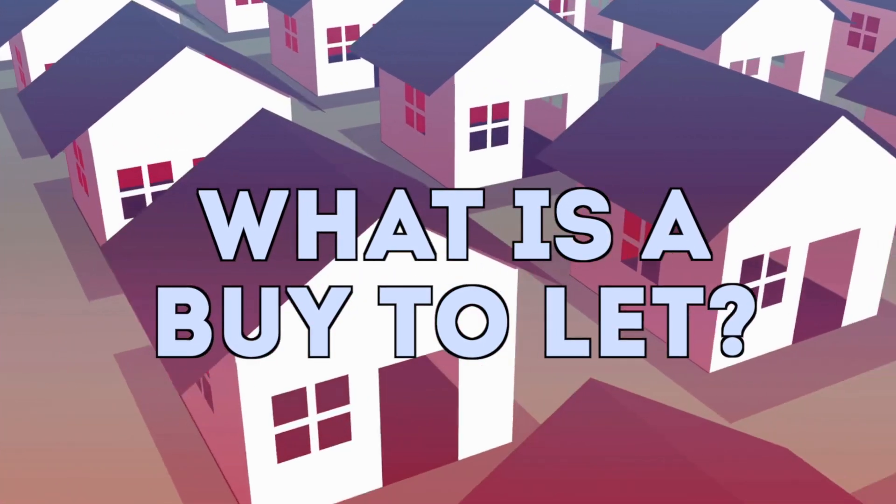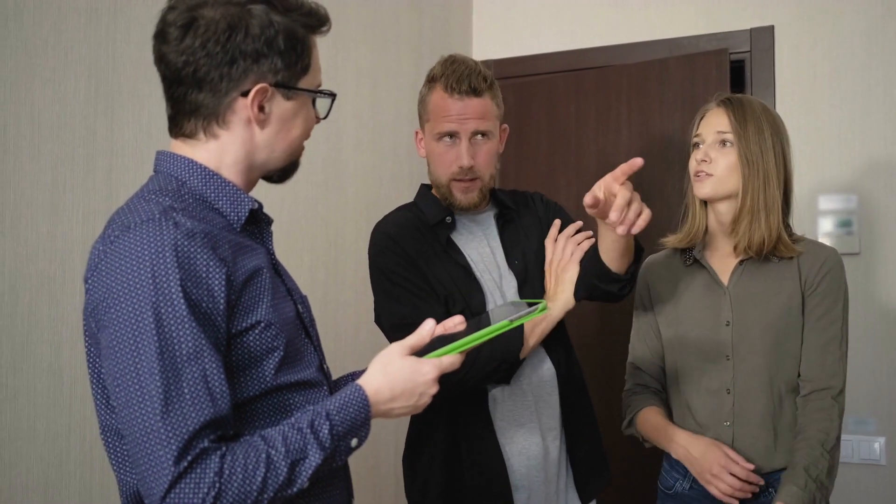Firstly, what is a buy-to-let mortgage? Well, it's a loan secured against the property that you've purchased with a view to renting that property out. It has to be rented out to someone you don't know — it can't be a family member, and obviously you are not allowed to live in the property as well.